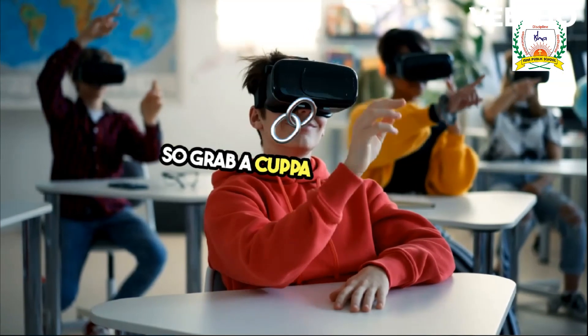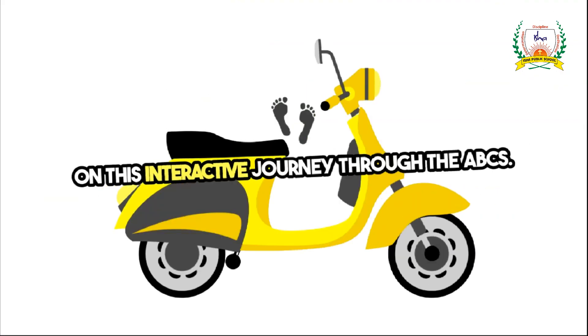So grab a cuppa and join me on this interactive journey through the ABCs. Let's spell it out together. Good day, little learners.